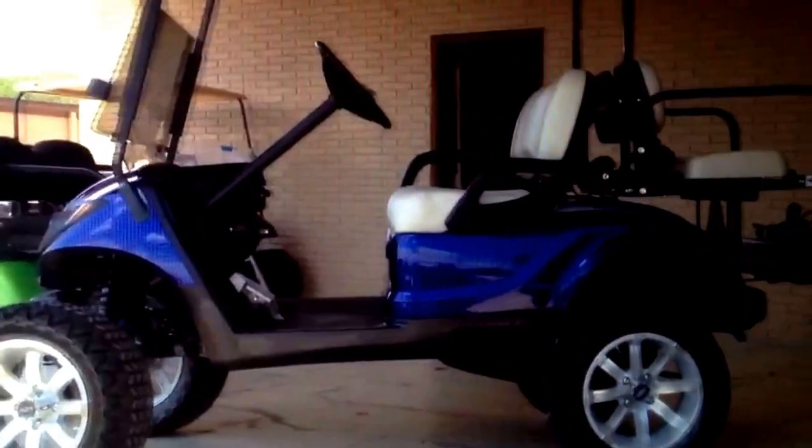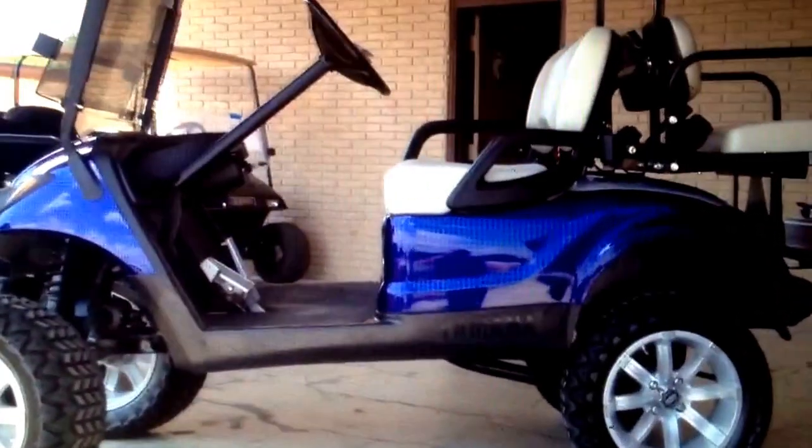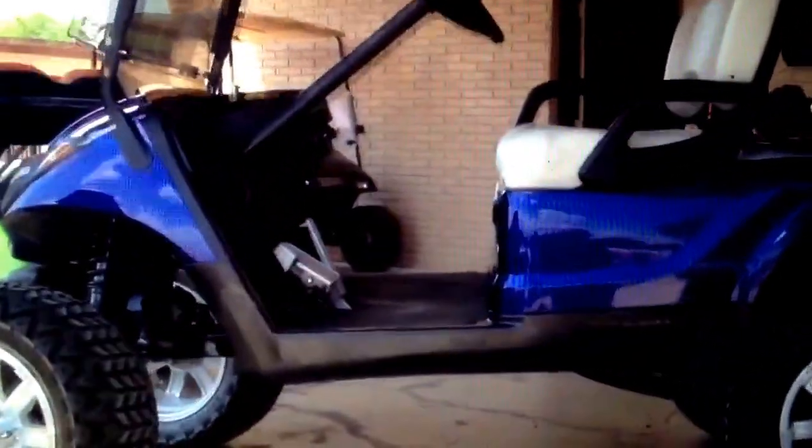Looking at a 2010 Yamaha 48-volt drive — clean custom cart, nice wheels, very nice cart.